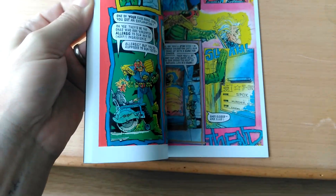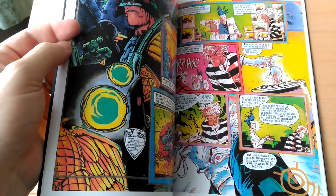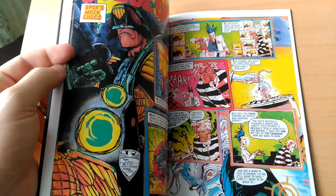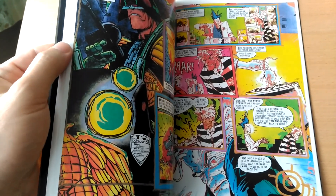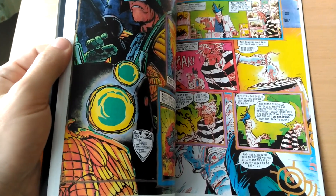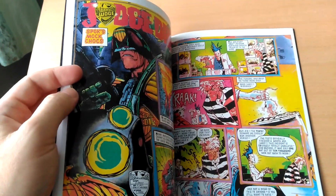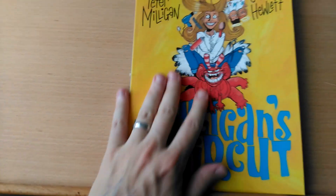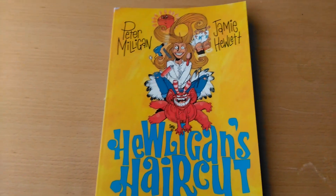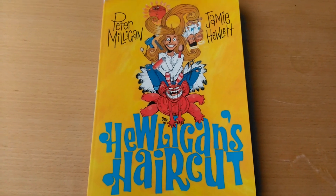What this edition has above the old one is a Judge Dredd story called Spock's Mock Chucks, which I believe is the only Dredd story that Jamie Hewlett illustrated together with Brendan McCarthy back in the day. It's by Alan Grant, and it's also quite zany. So that's an extra bonus for people really into Jamie Hewlett who don't want to go buying the individual progs or the collections of Judge Dredd.